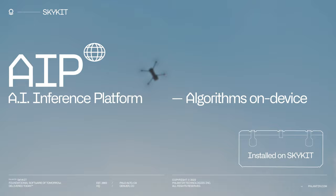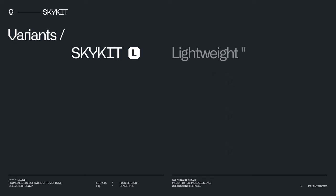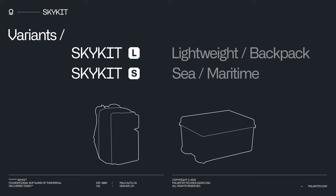SkyKit has a modular design with variants for different use cases. SkyKit L is a lightweight backpack form factor. SkyKit S is for sea and maritime use. Palantir SkyKit — the future of intelligence and ops.